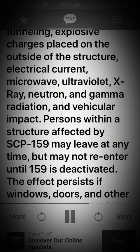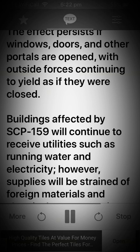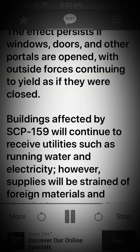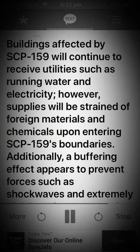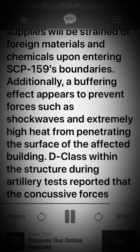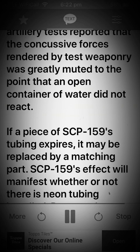Persons within a structure affected by SCP-159 may leave at any time, but may not re-enter until SCP-159 is deactivated. The effect persists if windows, doors, and other portals are opened, with outside forces continuing to yield as if they were closed. Buildings affected by SCP-159 will continue to receive utilities such as running water and electricity. However, supplies will be strained of foreign materials and chemicals upon entering SCP-159's boundaries. Additionally, a buffering effect appears to prevent forces such as shockwaves and extremely high heat from penetrating the surface of the affected building. D-class within the structure during artillery tests reported that the concussive forces rendered by test weaponry was greatly muted to the point that an open container of water did not react.